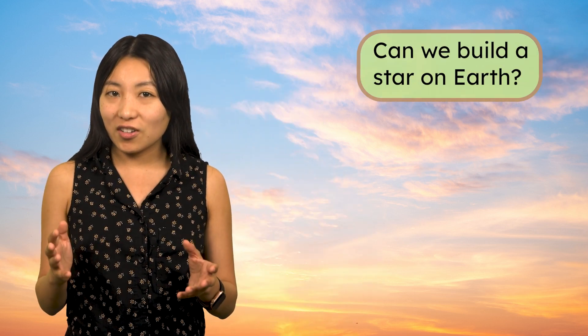Oh hey! Welcome back, Caroline here. Today we're exploring a fascinating question: Can we build a star on Earth?